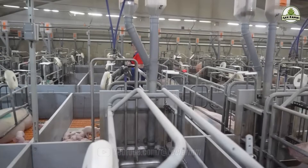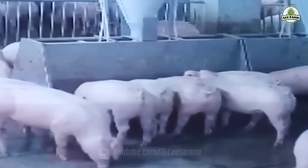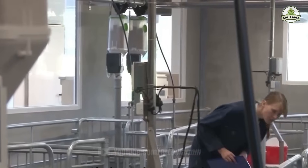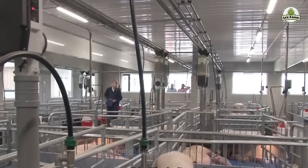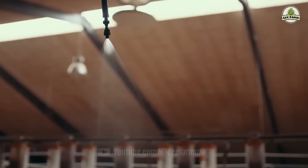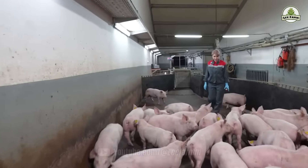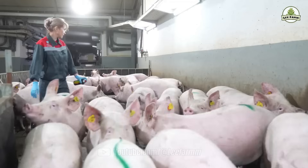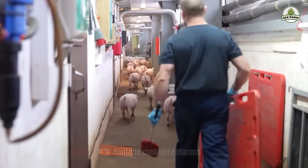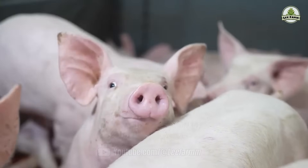Sensors track pig movement, eating habits, and even health indicators. If a pig stops eating or shows signs of illness, alerts are sent directly to farm managers for rapid response. Large-scale farms often partner directly with processing plants. This vertical integration helps ensure that pigs are raised efficiently and humanely and meet strict quality standards before entering the production line.